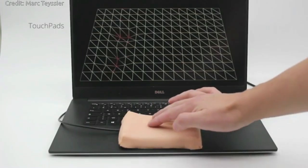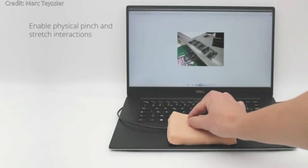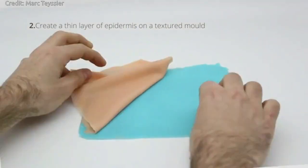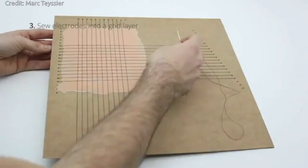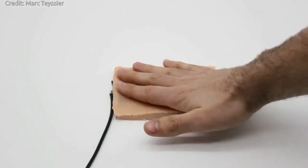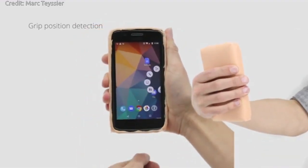The Skin-On interface mimics human skin in appearance but also in sensing resolution. The researchers adopted a bio-driven approach to developing a multi-layer, silicone membrane that mimics the layers present in human skin. This is made up of a surface textured layer, an electro layer of conductive threads, and a hypodermis layer.